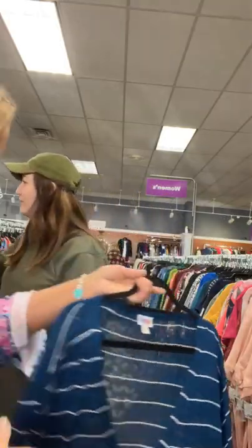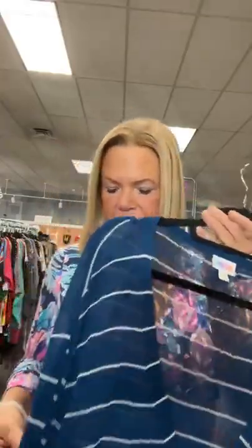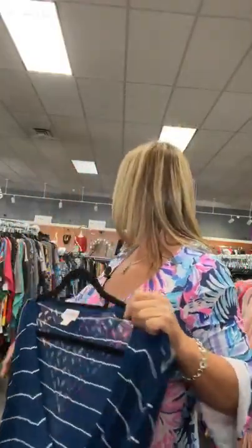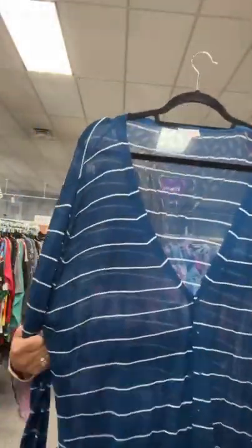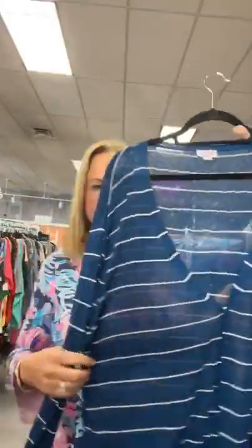I love that LuLaRoe — if you have it, bring it in, especially in sizes large and up. It does extremely well here. Our LuLaRoe is located in the center section of our store, right behind the workwear section. This is new, number 70 on our live today — sold space 70 to purchase this 3X LuLaRoe, $20.95, brand new with tags.